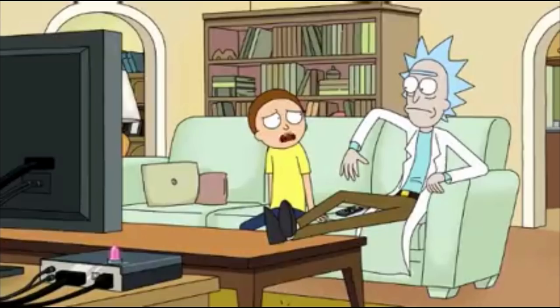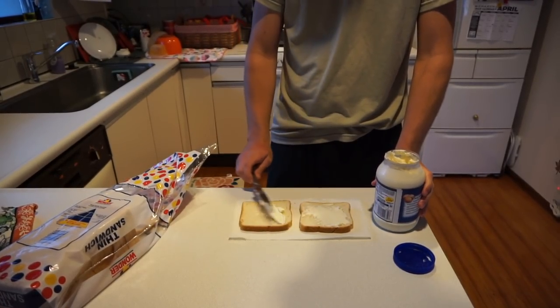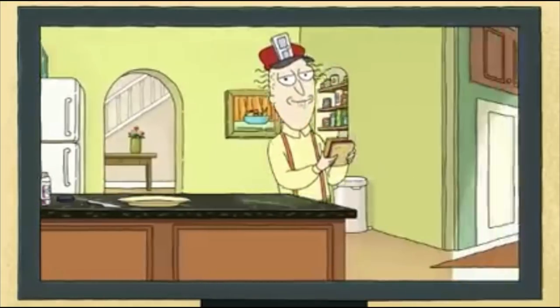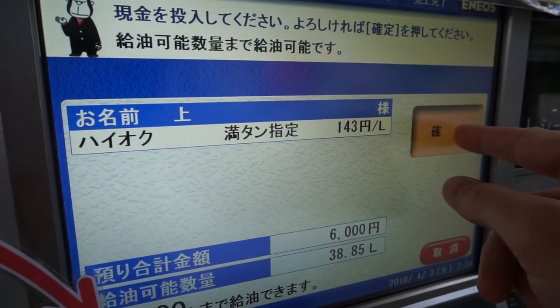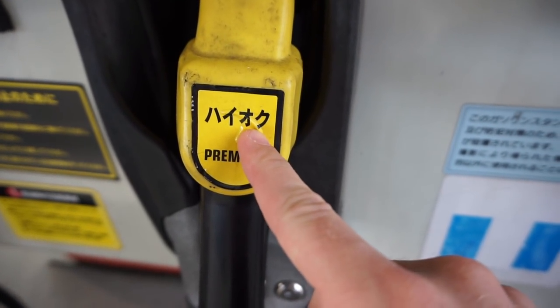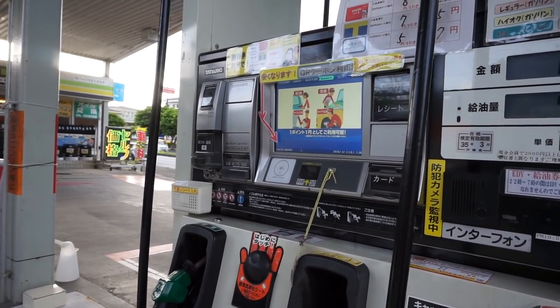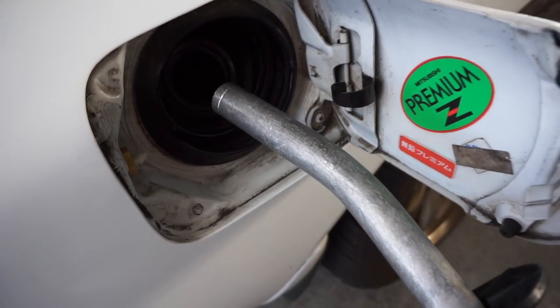There's a funny exchange at the gas station where the commercial running on the screen catches everyone off guard — turns out it's just a regular gas station commercial. Every car guy knows: you gotta be careful pulling it out.